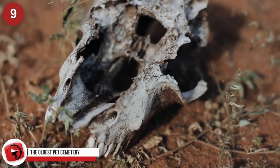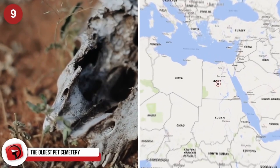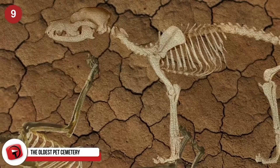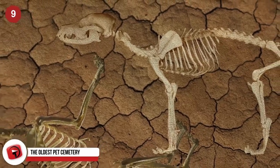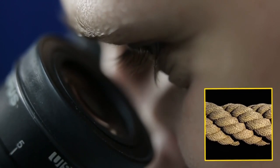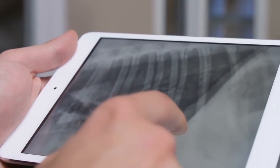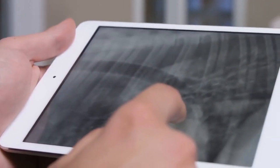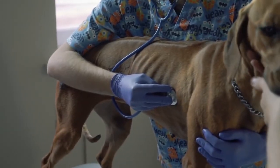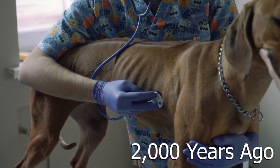The Oldest Pet Cemetery. The graves of nearly 600 cats and dogs have recently been found in Egypt, all of which were buried in what may be the oldest and one of the largest pet cemeteries in the entire world. Many of the pets were found wearing collars or other decorations, and preliminary analysis showed that they had been cared for despite injuries and old age — just like we do today with our pets — only this was over 2,000 years ago.